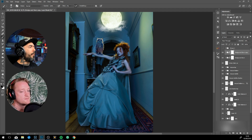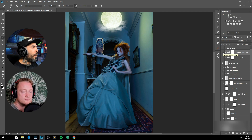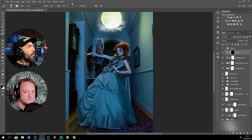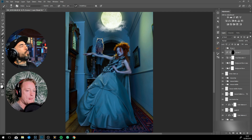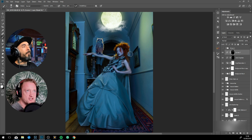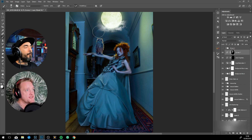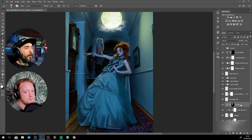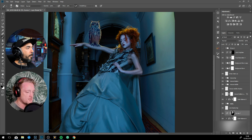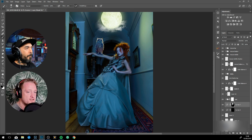Now on screen we've got dodge and burn, and you're very well known for your dodge and burn work. For newbies, can you explain how you use it in photo manipulation? Dodge and burn is basically creating contrast in an image. You can use that contrast to pull out detail, to darken and lighten certain parts to lead the eye around, and also to add form to the body.